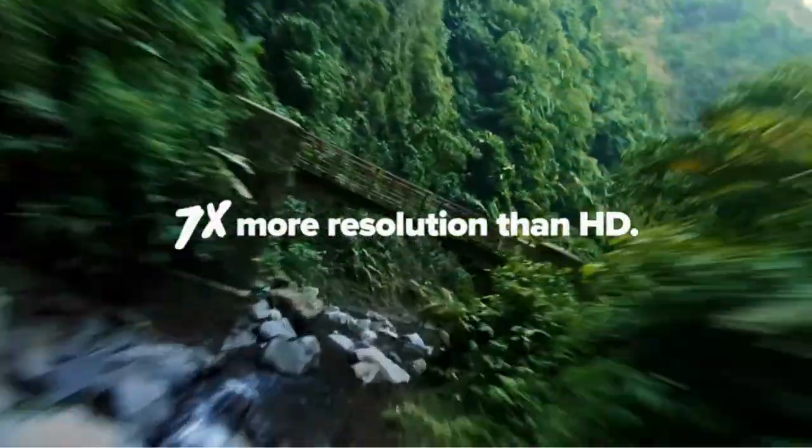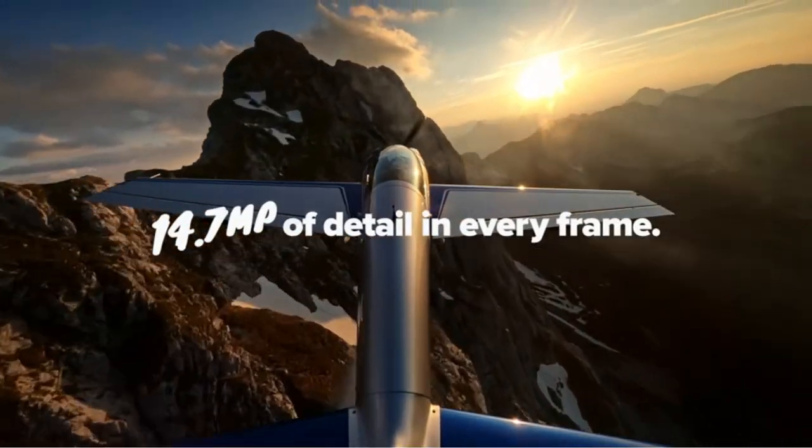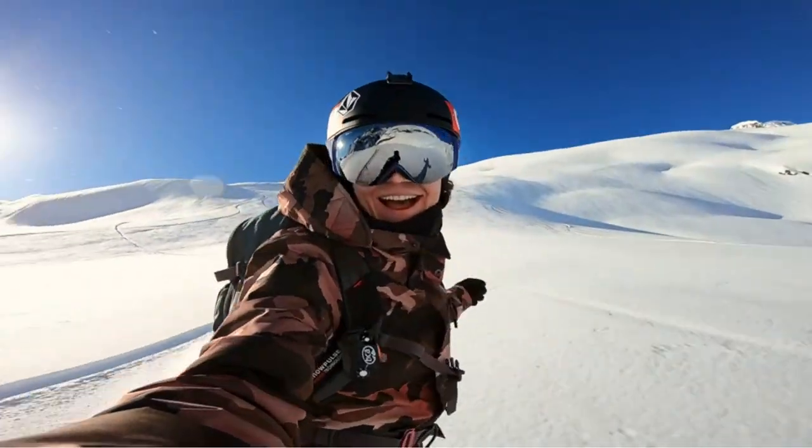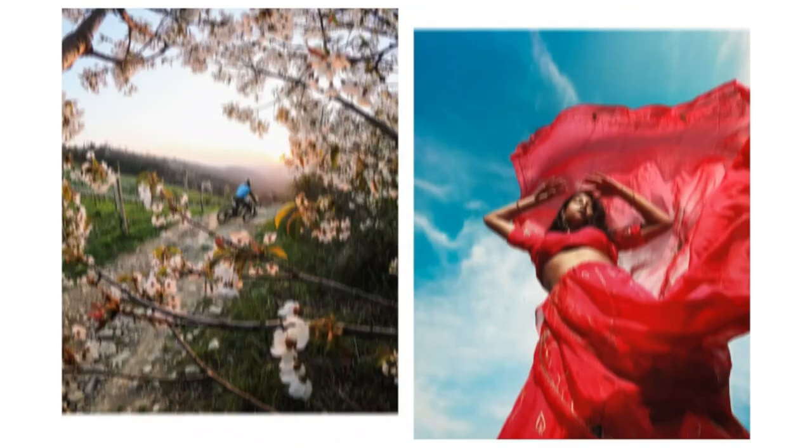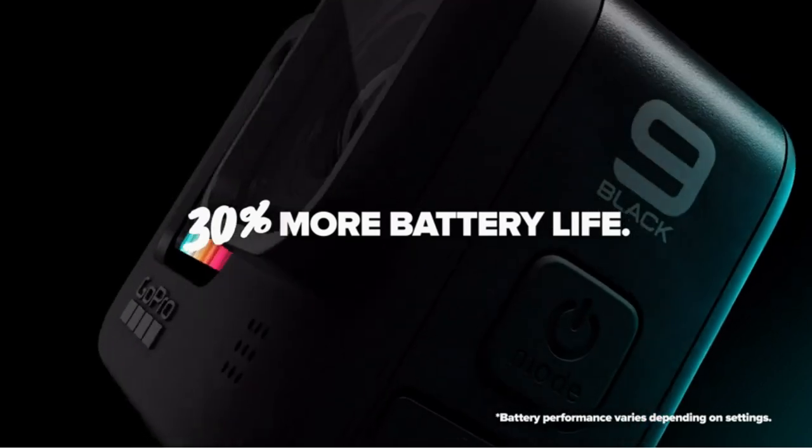There are many products available to choose from waterproof cameras, each with different characteristics. To help you make a perfect decision, I did deep research, read many reviews, and compiled a list of the best waterproof cameras from reputable brands. After much research, I found these products very helpful for people.